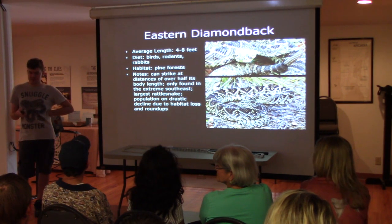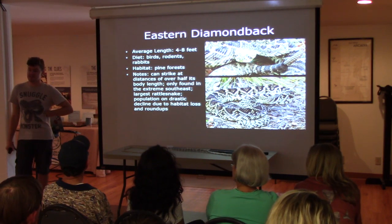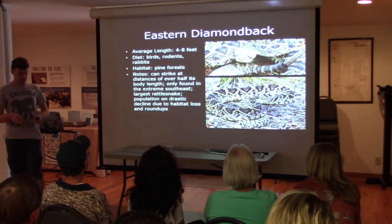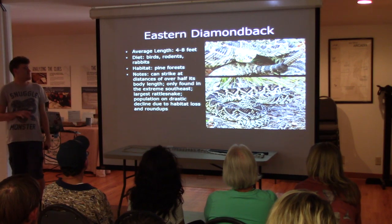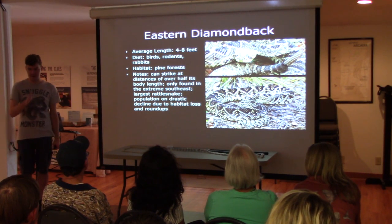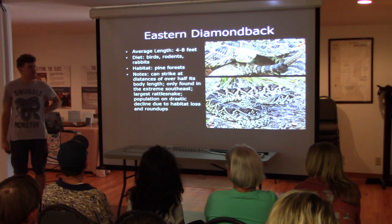Most people just kill them on sight, so they don't really get a chance to reach their maximum length. They can strike over distances like half their body length, and they can be kind of aggressive. They are very good at making themselves known — if you start walking up on one, they're going to rattle.